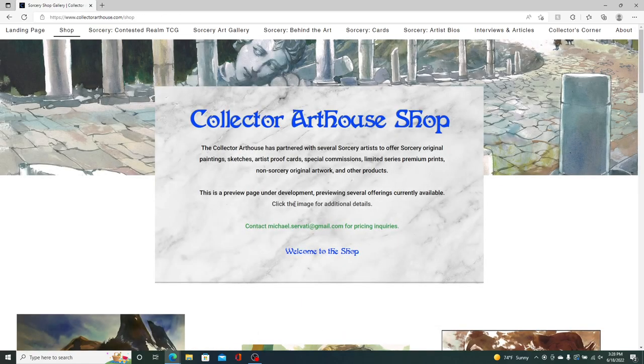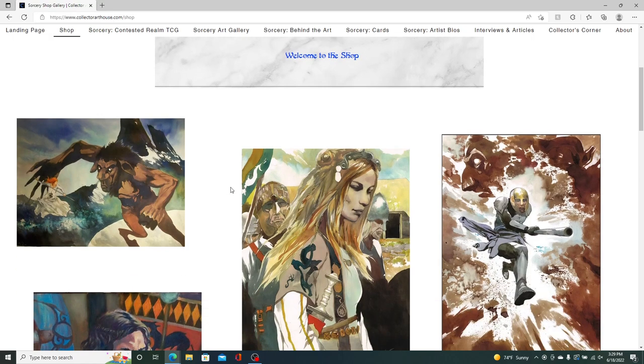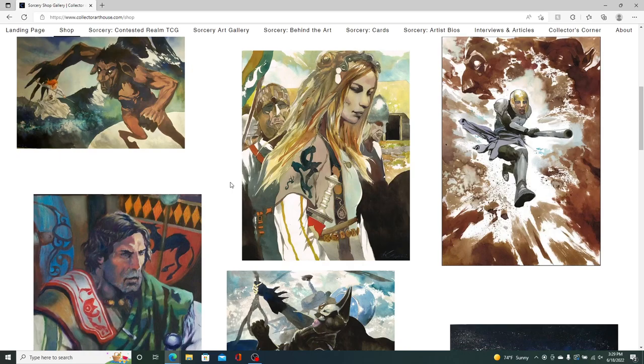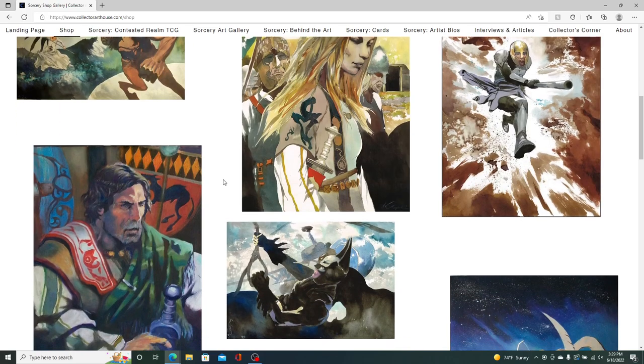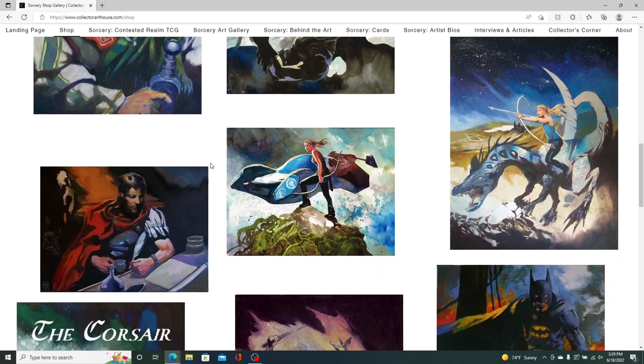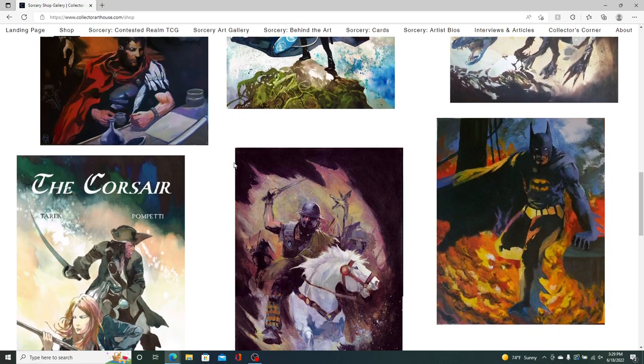The shop page is something I just initially created, working with Vincent Pompetti for some of his original paintings. These are actually paintings that are not in the Sorcery TCG. He only has about two alpha paintings remaining, so the supply is getting pretty scarce. A lot of the artists have sold everything they currently have in their inventory.